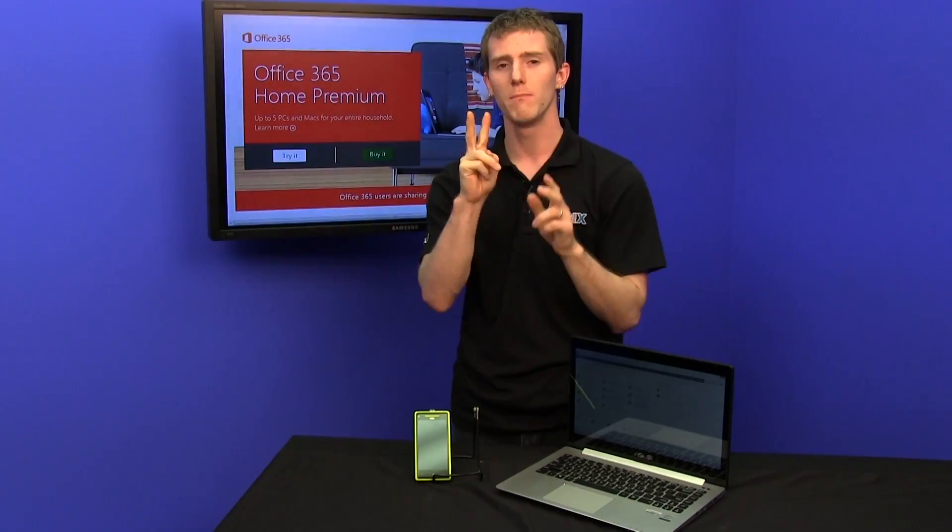Welcome to NCIX Tech Tips. Have you ever found Microsoft Office — not like a physical office — to be not quite portable enough or not quite affordable enough? Office 365 is a new way of looking at Office that addresses both of those potential concerns.